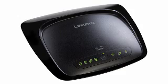Number 5 is really three devices in one box. It's an access point, a switch, and a router all in one. Pick up the Linksys WRT54G2 Wireless-G Broadband Router.